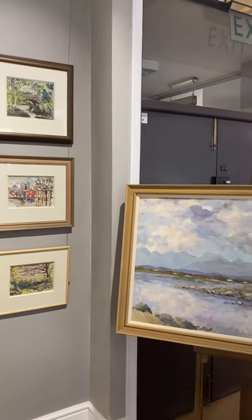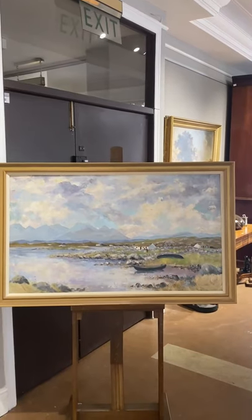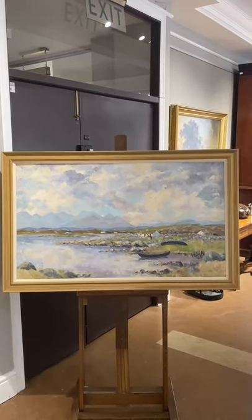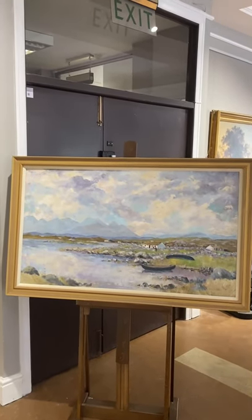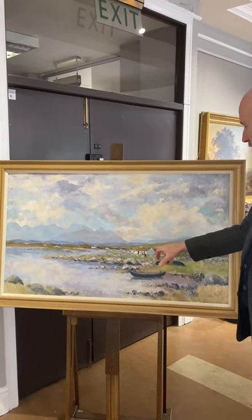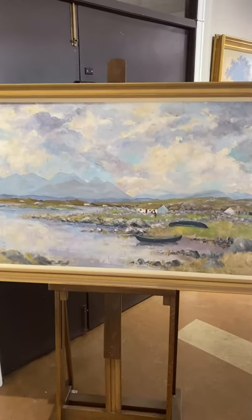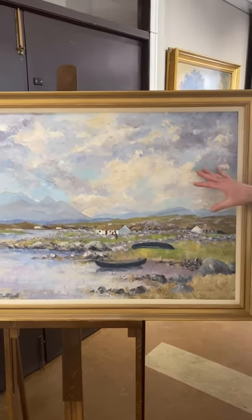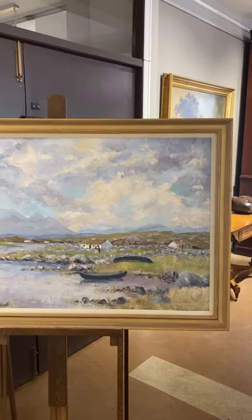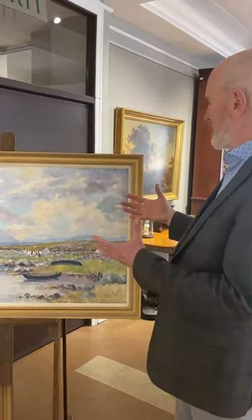This very large work gives you an idea of the scale he can paint at. It's a view of the Twelve Pins in Connemara, looking from Calla on the coast over towards the mountains. It has a lovely humble thatched cottage, a couple of currachs and some figures. It's a very dramatic picture painted in oil on canvas laid down onto board — extremely accomplished, with a wonderful treatment of the dramatic sky and a sense of fleeting clouds racing across the horizon.